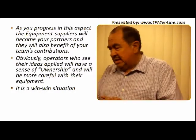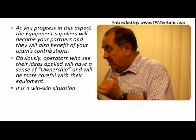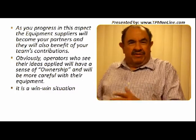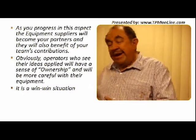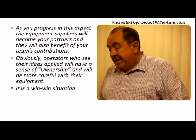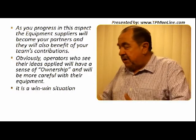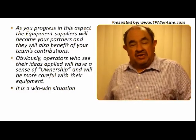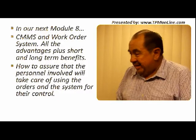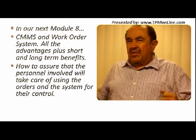As you progress in this aspect, the equipment suppliers will also become your partners, and they will also benefit from your team's contributions. Obviously, operators who see in the new equipment some of their ideas — they are going to feel that ownership that is so important to keep the equipment in excellent condition. They will be more careful about the operation of the equipment because it is theirs. It has some features that they put into it. This is a win-win situation.